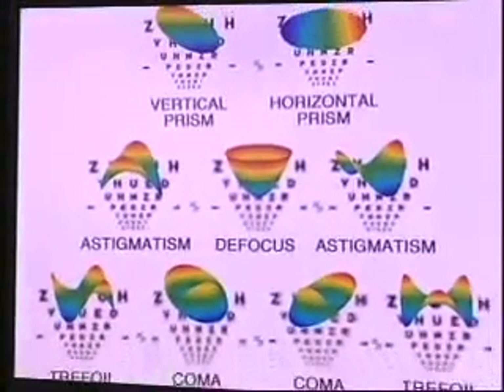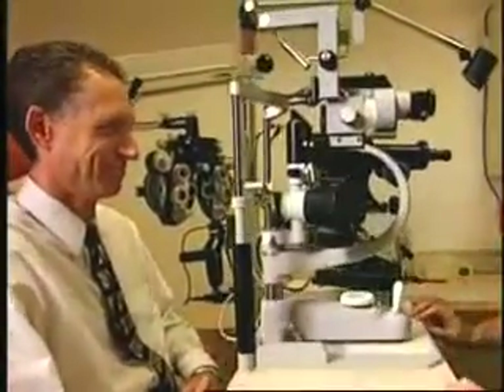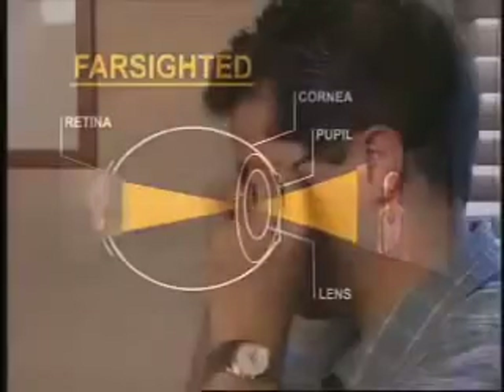Within the eye, there are irregularities called lower order and higher order aberrations. Before wavefront technology, we had only been able to diagnose lower order aberrations, which include nearsightedness, farsightedness, and astigmatism, and then treat them with glasses, contacts, or conventional LASIK. But lower order aberrations do not account for all vision problems.